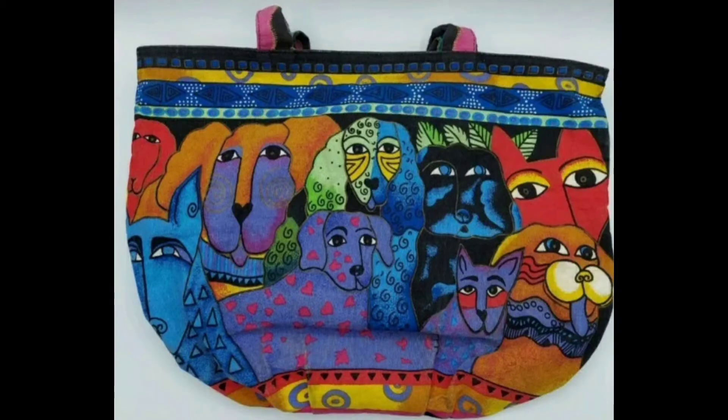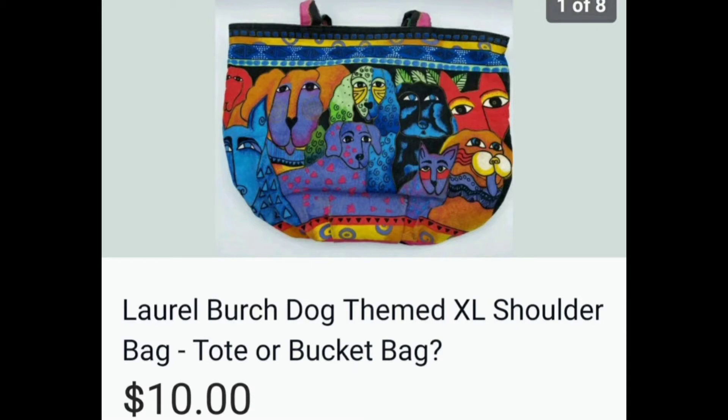Laurel Burch — this is a dog bag instead of a cat bag, and I love the colors. I think I got it at the outlet, and it sold for $10.